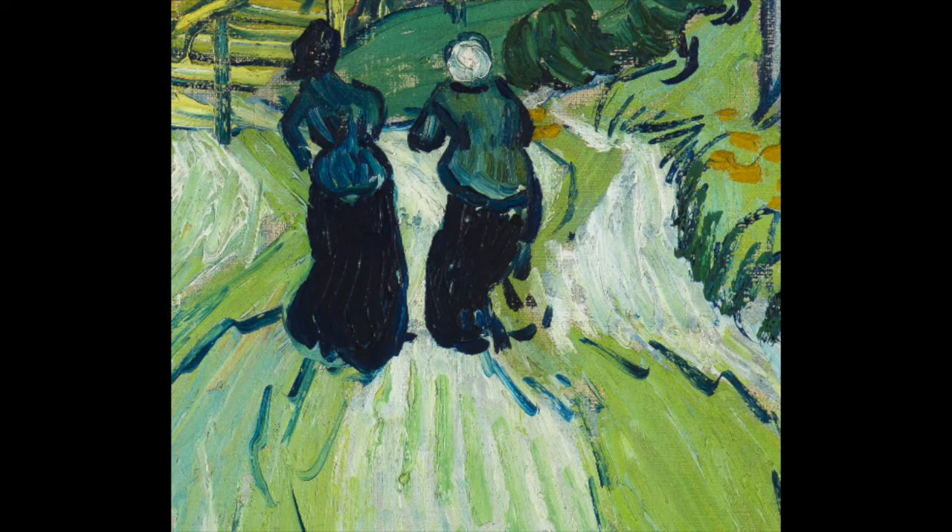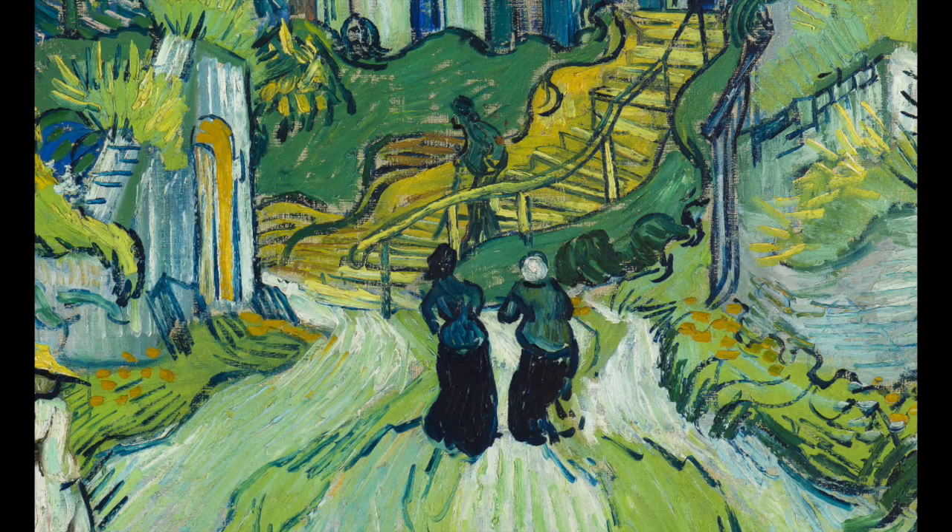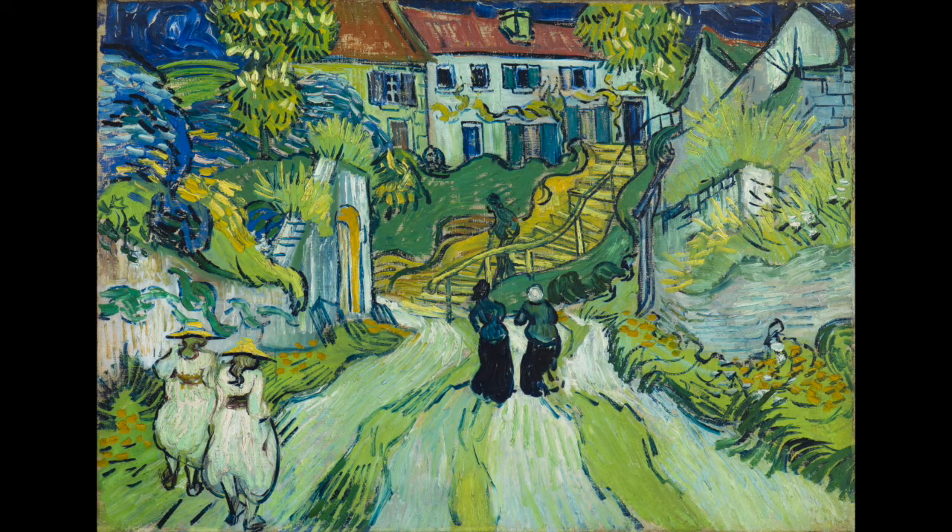We're going to look at this work of art from up close first. What do you notice? Let's zoom out to get a different view. What new details can you see now? Let's zoom out one last time to get the full view of this work of art. What do you see? Find a line at the bottom of the painting where the road begins. Hold your finger in the air and follow the line to see where it leads you. Did you notice anything new?